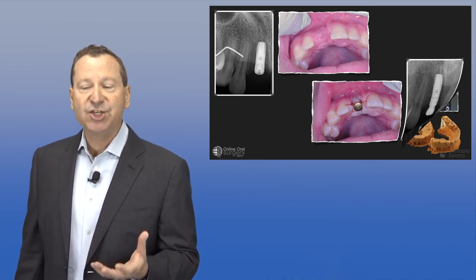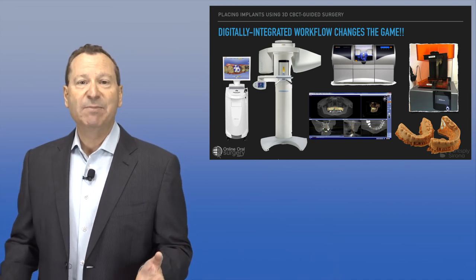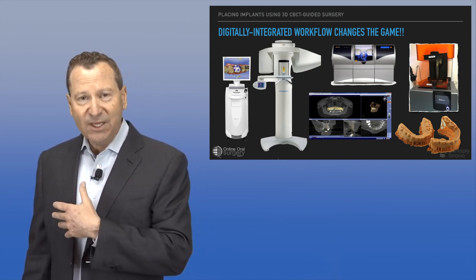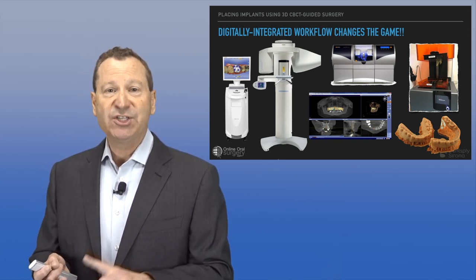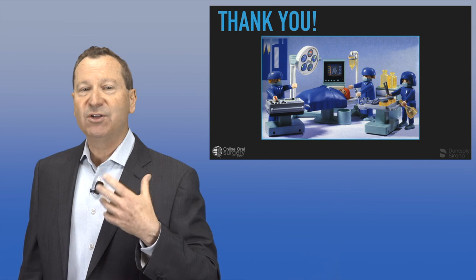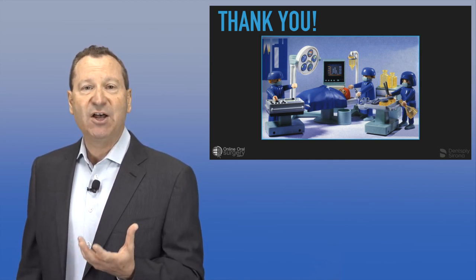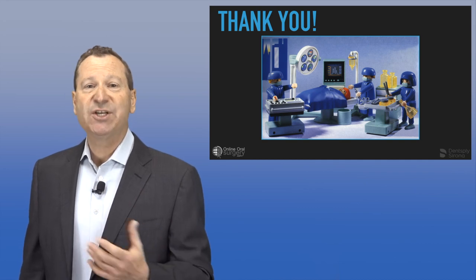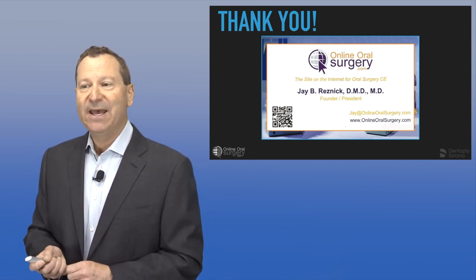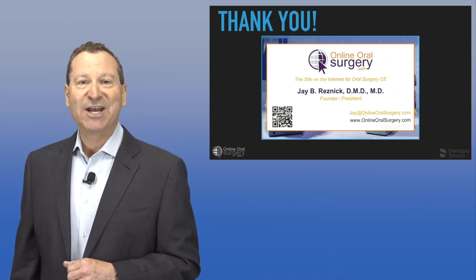I hope you've seen that this digitally integrated workflow has completely changed the game for how I and others — whether specialists or general practitioners — do their implant treatment. It really is a great tool to improve efficiency, accuracy, and predictability. Thank you for your time. I hope you're inspired to learn more about guided implant surgery and the integration of these digital technologies in your practice. If you have any questions, you can email me at jay@onlineoralsurgery.com. Thank you for your attention and best of success in your implant journey.